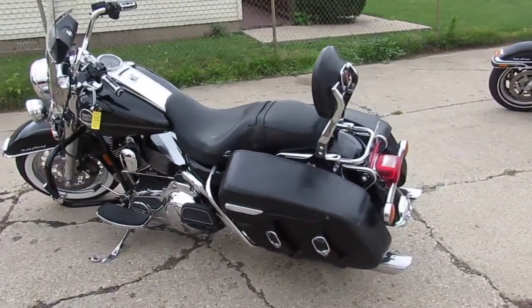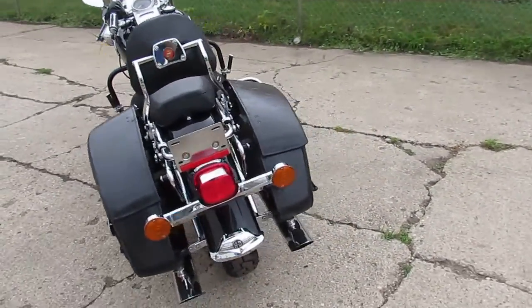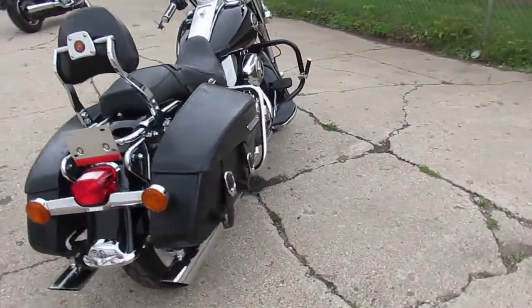Visit our website at approvalpowersports.com. We've got over 400 used bikes and over 250 used Harleys. Call today and you can ride today.